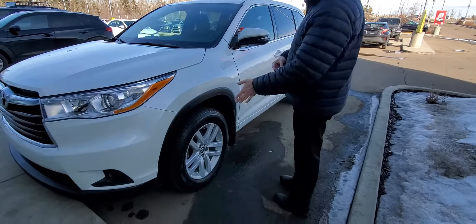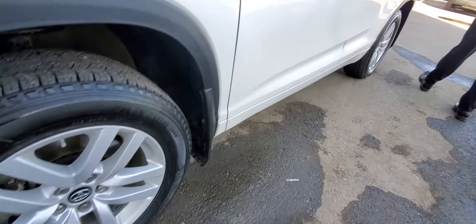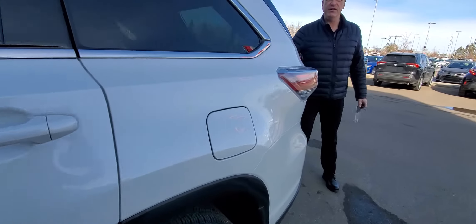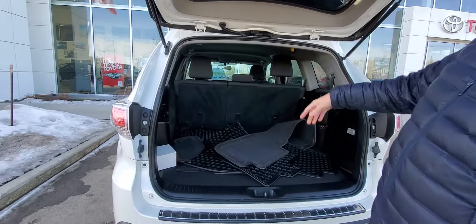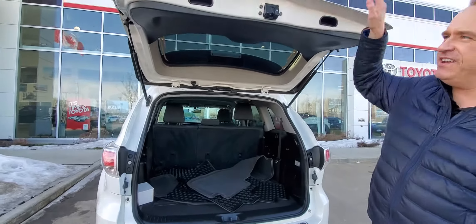You've got 18-inch aluminum alloy wheels on the outside here. Really, really in great shape, this vehicle. It's three rows, eight passenger. Lots of space in the back. Of course, the back seats fold flat, so you've got two, three, and three. Let me show you a few features on the inside.